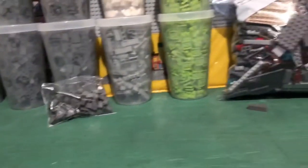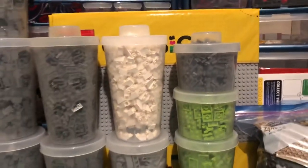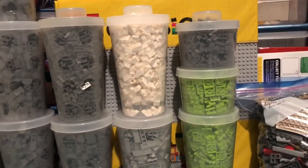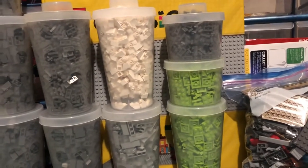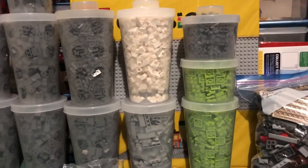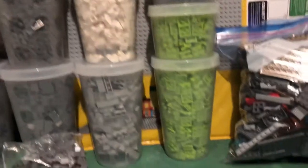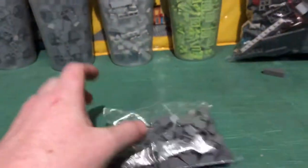I ended up getting three 48x48 base plates delivered through Amazon. It was a little bit cheaper — sorry Lego stores — but it was a little bit cheaper for me to just order in bulks of two or three. I usually just get bulks of two.